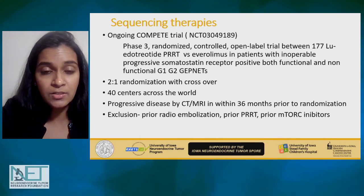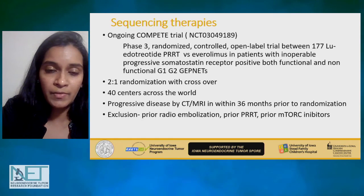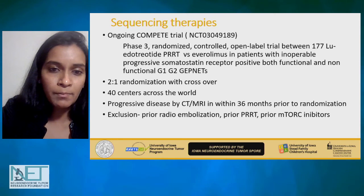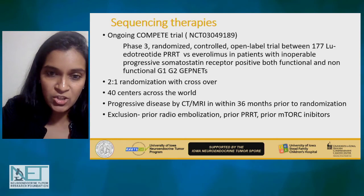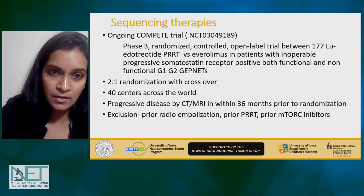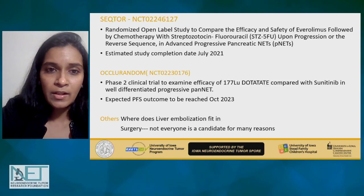Could prior radioembolization increase toxicity with PRRT? There is data that supports both notions — there have been series showing prior PRRT followed by embolization being safe, and also being unsafe. That is an important point to consider.